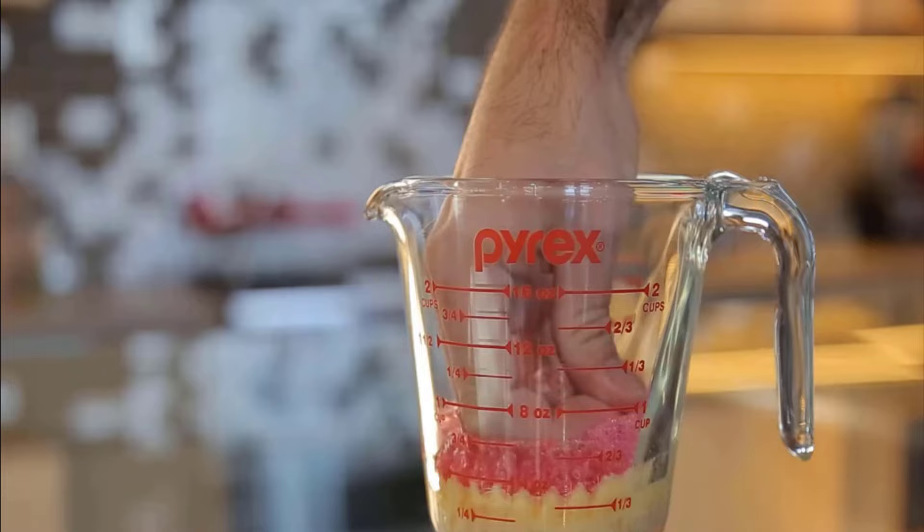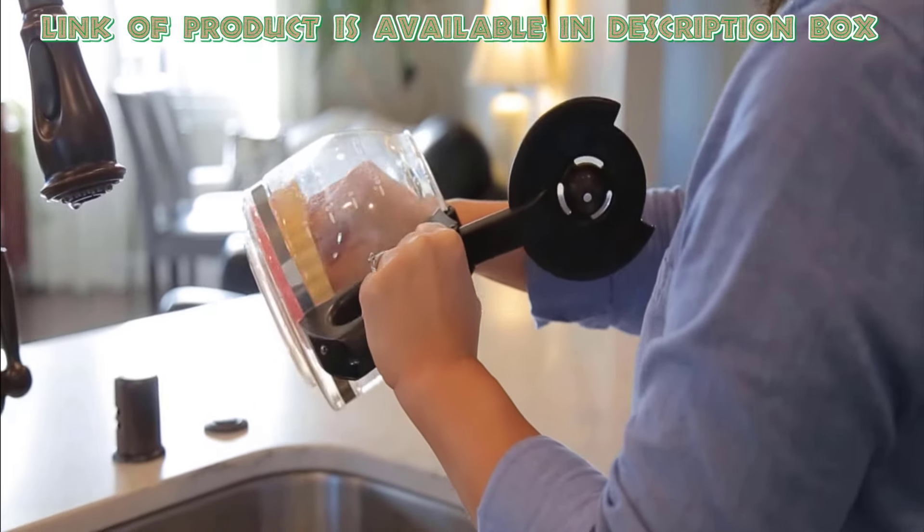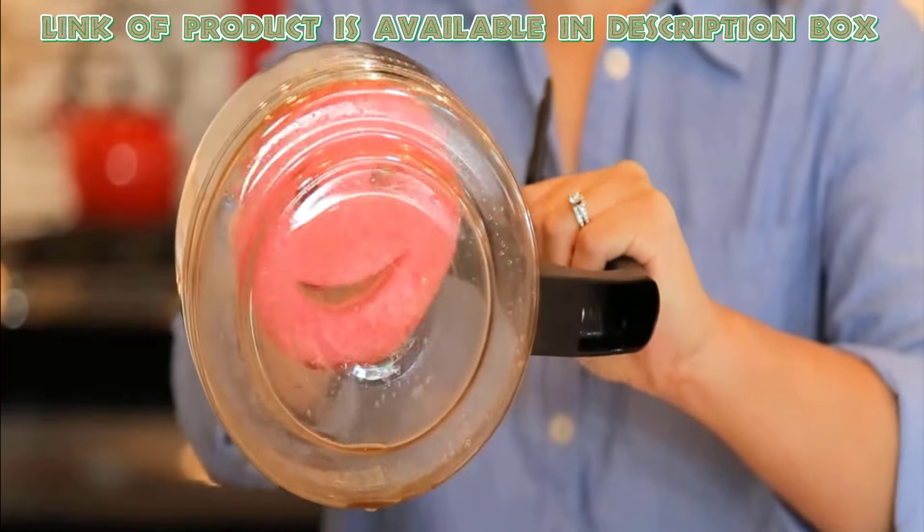One side has FlexTexture foam that changes firmness based on water temperature — soft in warm water and firm in cool. The other side is made of riso foam, which creates a soapy lather for easy cleaning.